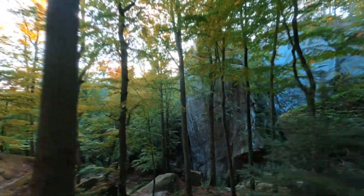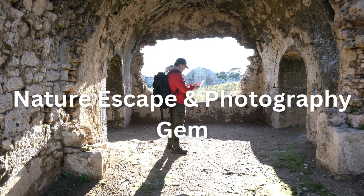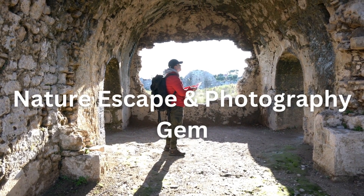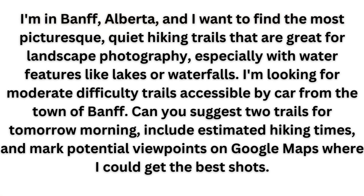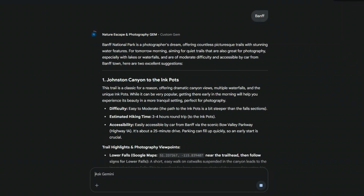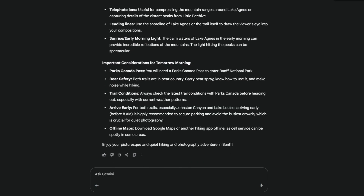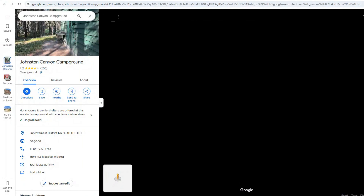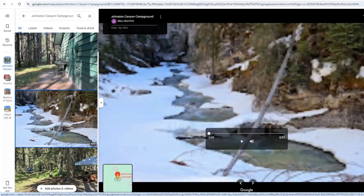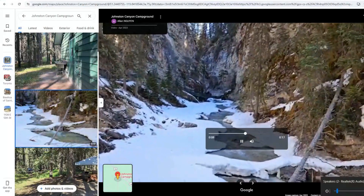Finally, for those who seek solace in nature and love capturing its beauty, we have the Nature Escape and Photography Gem. This one is truly inspiring for budding and seasoned photographers alike. And again, this prompt can be customized to wherever you're looking to travel — this will be a game changer. Look how specific it is: it's not just suggesting trails, it's considering picturesque and quiet water features and even the best shots. This Gemini Gem truly understands the nuances of a photographer's needs.